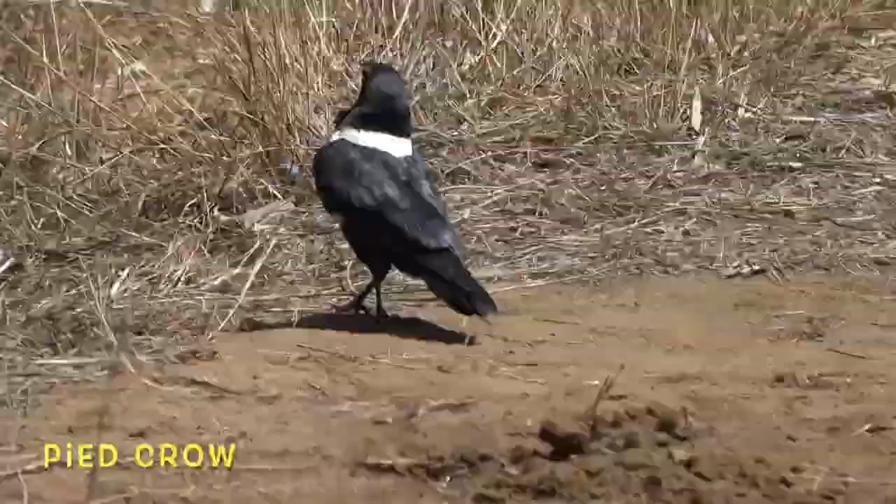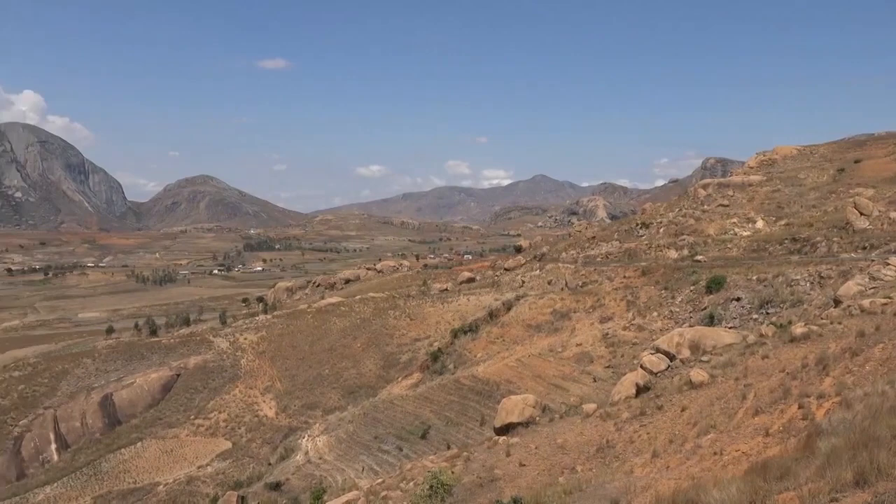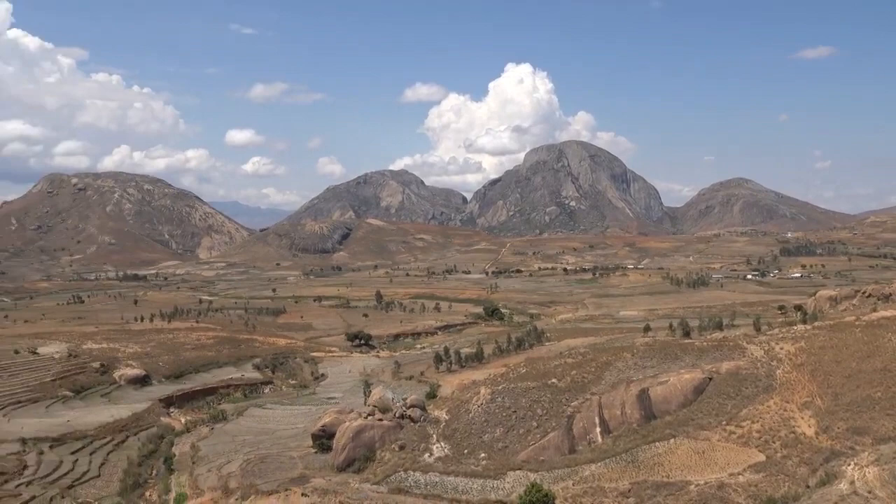The confidence and swagger present in this crow is admirable, and he has something to back it up. They are viciously intelligent and have been observed dropping nuts in front of passing cars to use them as a nutcracker.